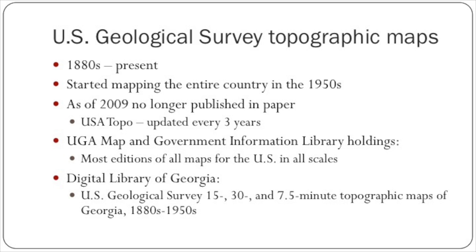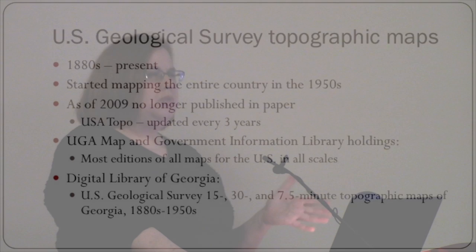The downside to the USA Topo, people have said, is that it's a digital product — it isn't necessarily meant to download and print, and it's not set up to work in a GIS, so there's some controversy about that. At UGA we have most editions of all maps for the United States in all scales, with very few gaps. USGS has also done a project where they scanned every map they produced in all scales and make those available online for free download as well.